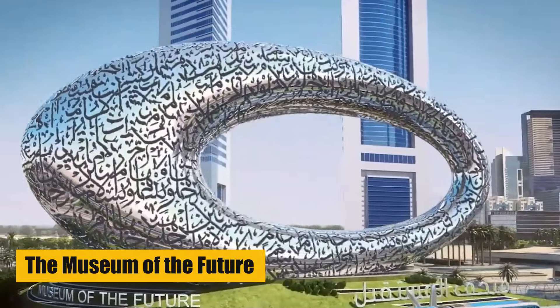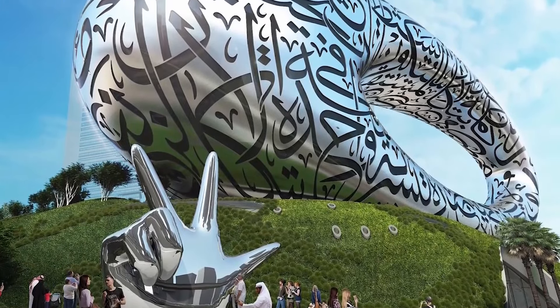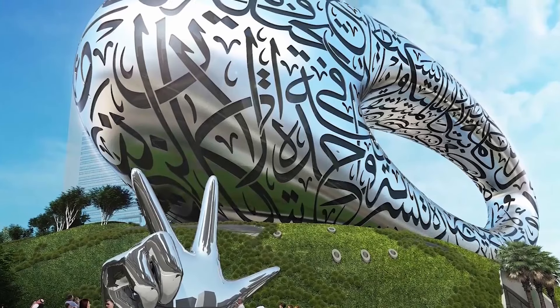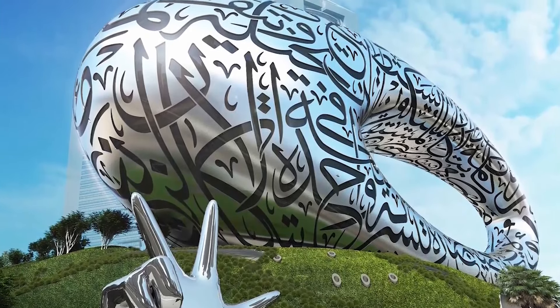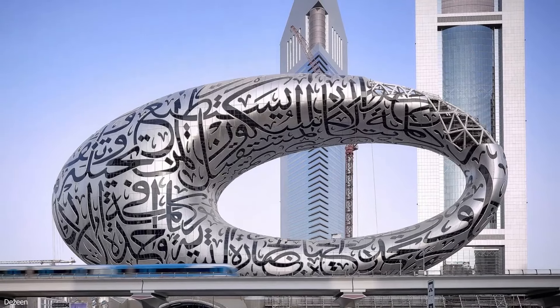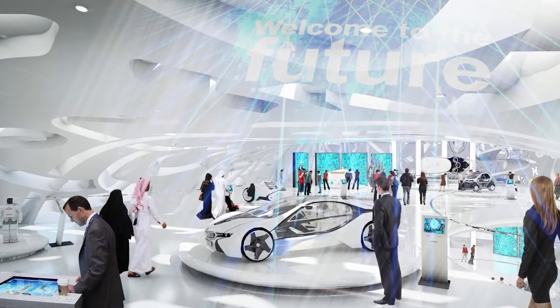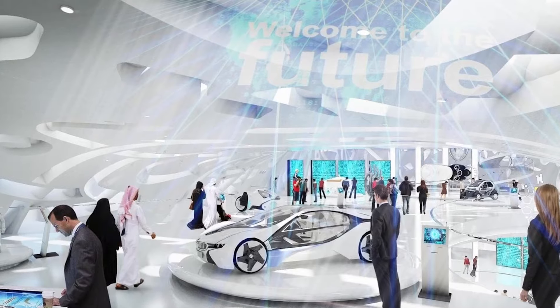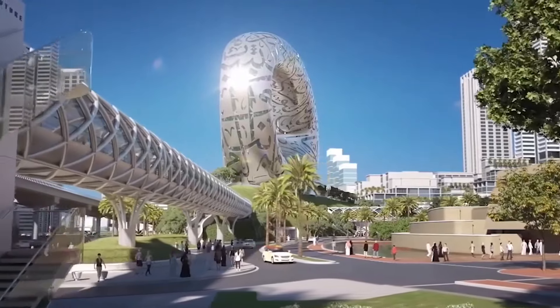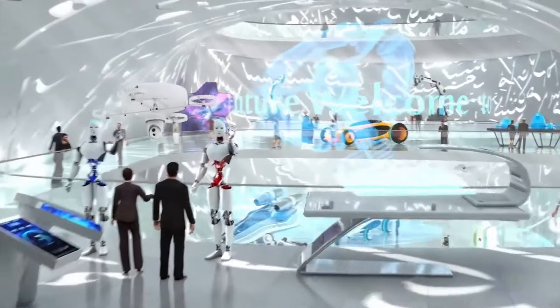The Museum of the Future is an innovative and futuristic museum that showcases the latest technology and inventions. It is located in the heart of Dubai and is a hub of creativity and innovation. Visitors can witness the latest technological advancements and gain insight into what the future holds. The museum is a perfect example of Dubai's commitment to pushing boundaries and creating a better future.